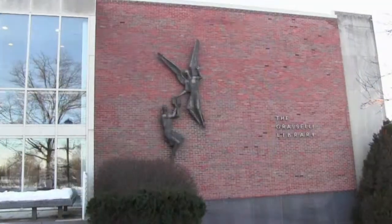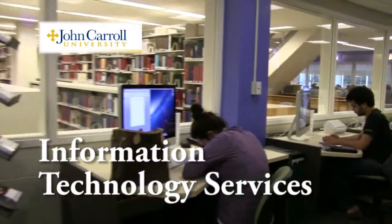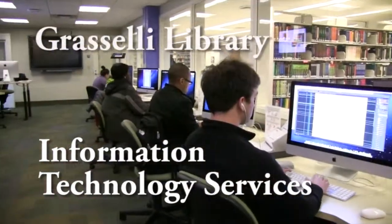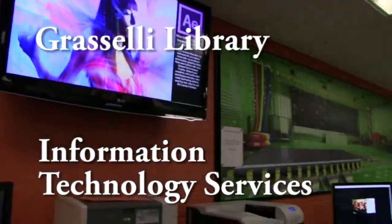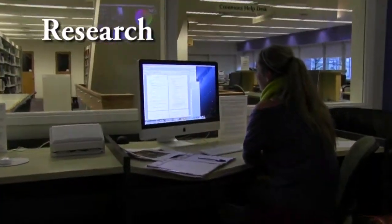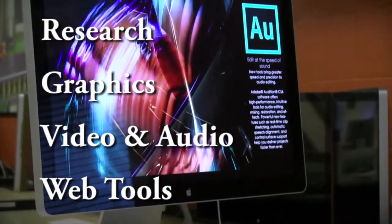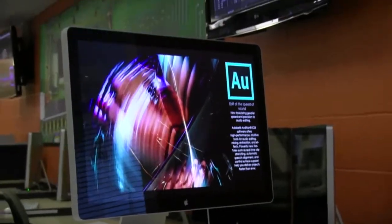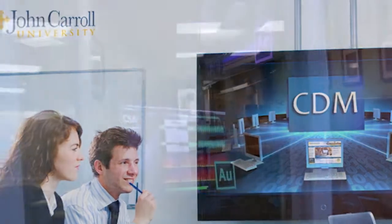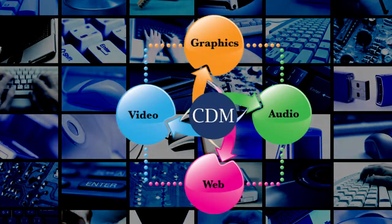This is a short video introducing the Center for Digital Media, located in the Griselli Library. John Carroll Information Technology Services, in conjunction with the Griselli Library, offers a place where you can learn about technology to enhance projects involving research, graphics, video and audio, and web tools that will allow you to use technology in a more effective manner. This video is really about you and your possibilities to create cool digital learning objects and graphical projects with new tools that we like to call Media Convergence.